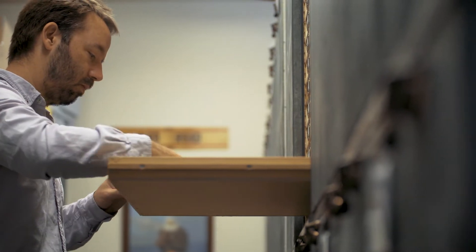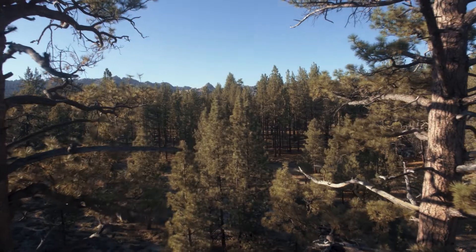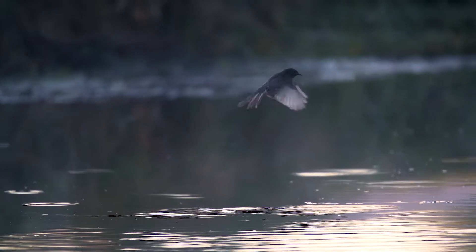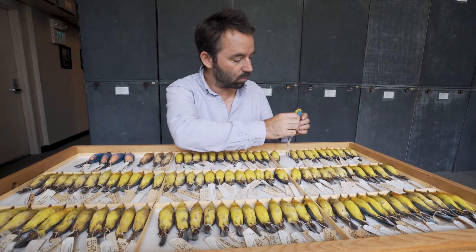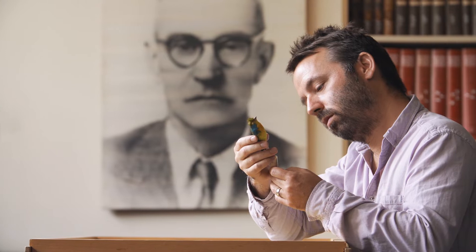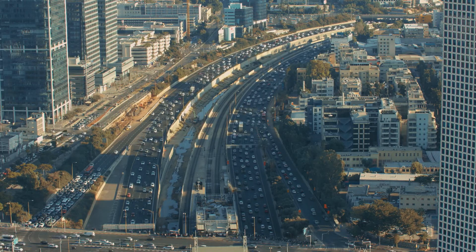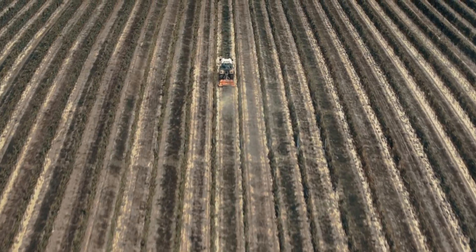I came to the Moore Lab as the curator, and it wasn't too long before we started to talk about how we could understand the change that had happened over the last hundred years on the Mexican landscape. You can't really do that unless you have a baseline to go from, and that's what we have here at the Moore Lab. Mexico went through its really intense period of habitat alteration towards the end of the 1950s and the 1960s — that involved cutting down a lot of the big forests and government programs to really mechanize agriculture.